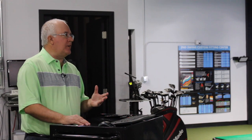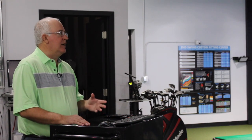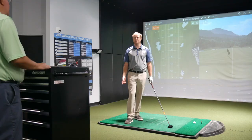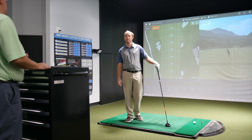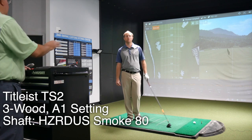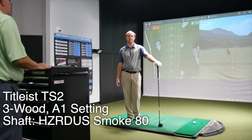We're gonna start with the TS2. We've got this at 15 degrees. I think we've got a Hazardous Smoke in there, 80 grams — same weight as what we're gonna hit with the prototype head, so there's not too much of a bias between the two clubs. Obviously the prototype won't have adjustability, being circa 2005 or so. We've got this in the A1 — just standard setting, standard loft.